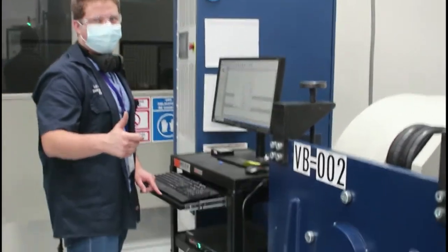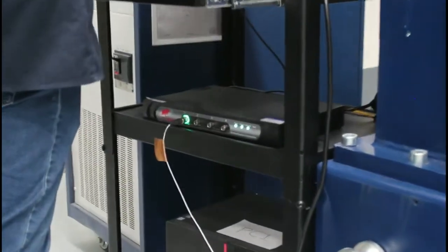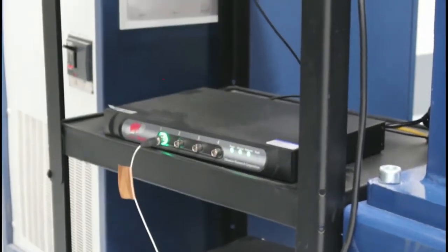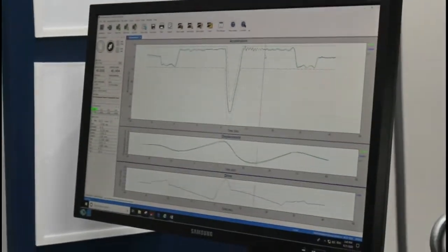Of course we recommend and sell the Vibration Research controller, which is the best controller in the vibration industry, with important innovations such as kurtosion, field data replication, and fatigue damage spectrum.